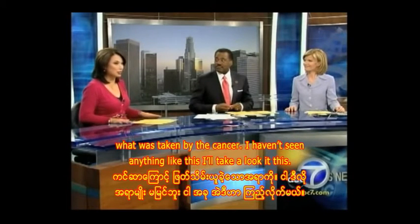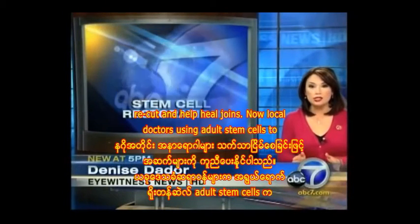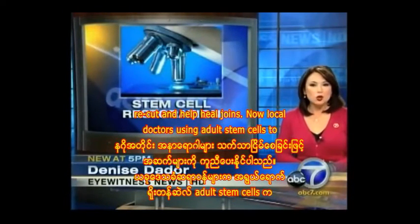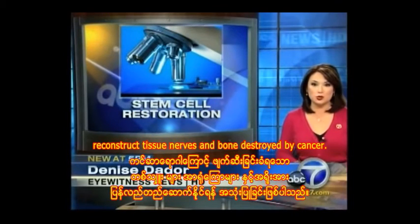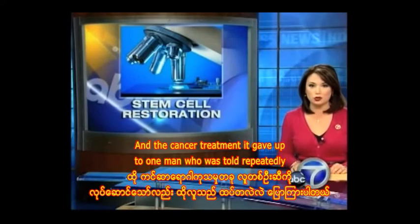I haven't seen anything like this, so take a look at this. The science of stem cells can help doctors restore weak hearts and help heal joints. Now a local doctor is using adult stem cells to reconstruct tissue, nerves, and bone destroyed by cancer and the cancer treatment.